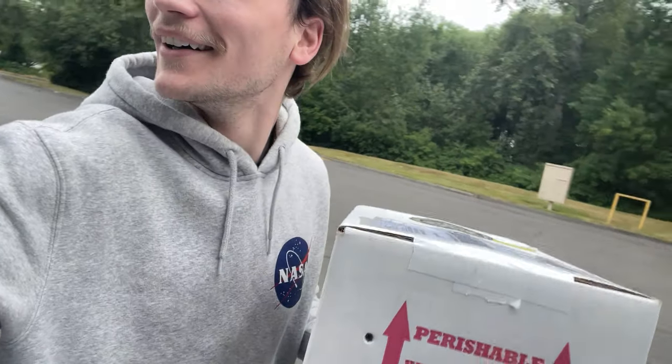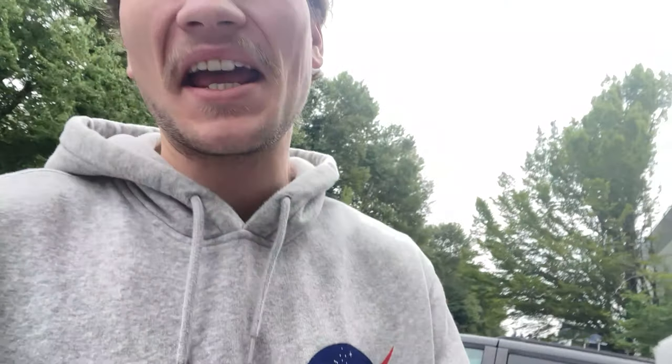A few moments later. All right, we have made it. Let's go ahead, get in there and get this package. All right, we got him. Let's go. I'm so excited. As much as I want to open this right now, I'm going to have to wait till we get home. That way I can get some good angles for you guys.